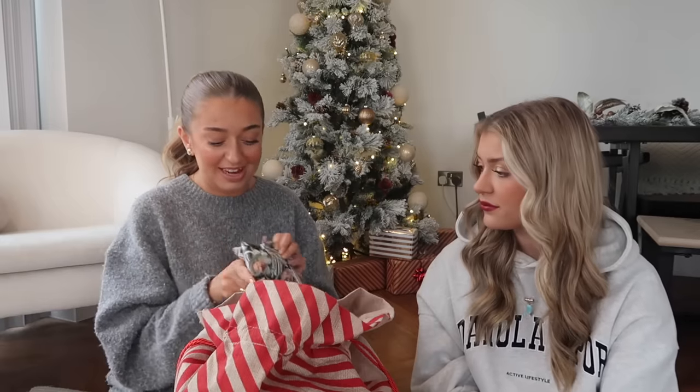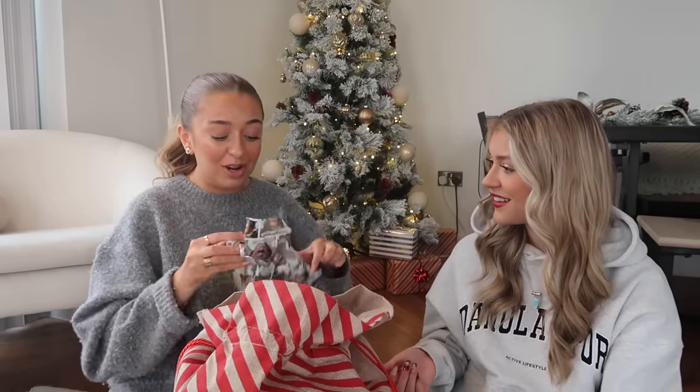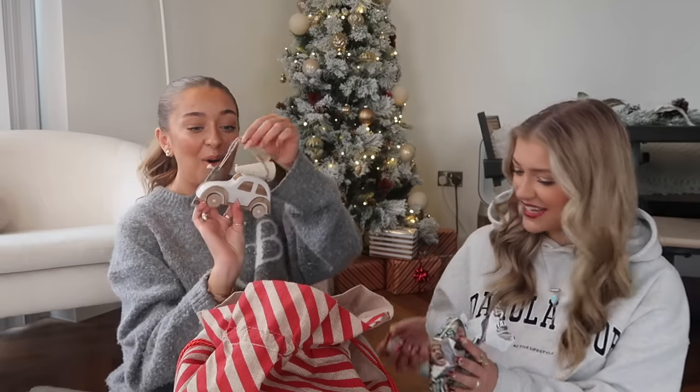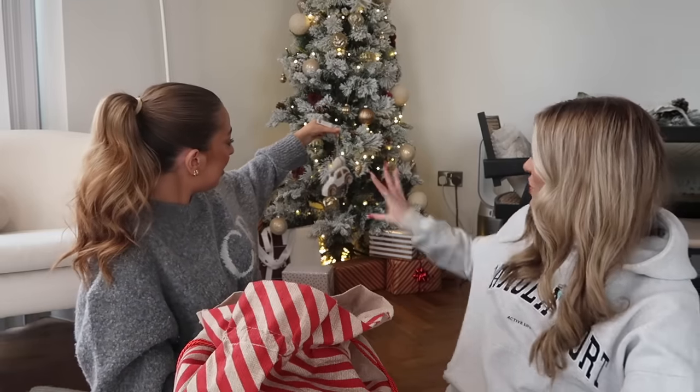It's the 15th of December so Christmas is next week - I do not feel prepared at all! Oh, is it a Christmas tree decoration? It's a bauble! This is so cute - it's very the vibe of your apartment. I'm going to put it on the tree after this, I love that. Look at the little tree on top - that is probably the most 'me' thing.